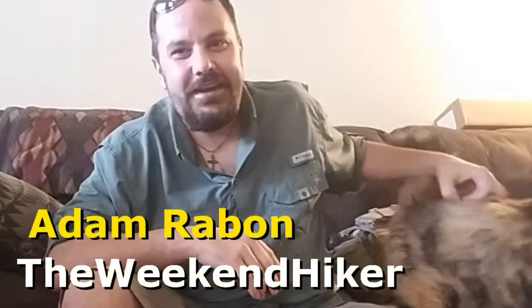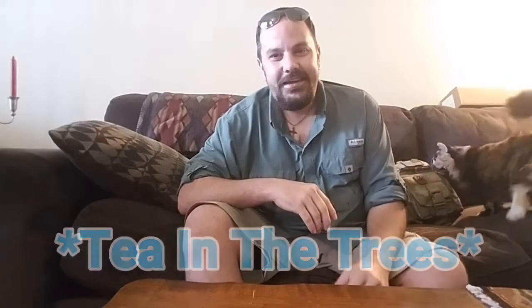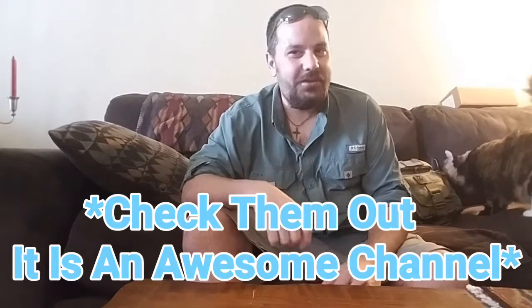Hey guys, this is Adam with The Weekend Hiker. I got tagged by a good friend Nate Harbin to do an EDC video response, so that's what I'm out here doing today.